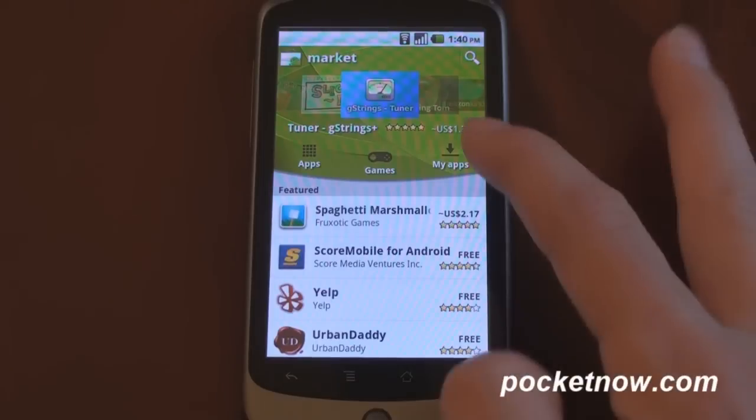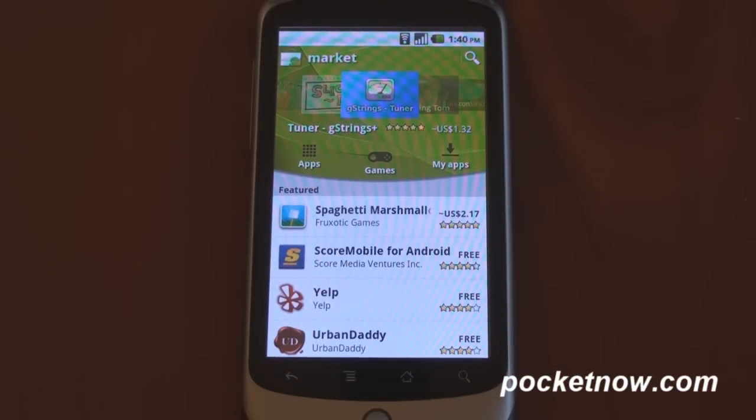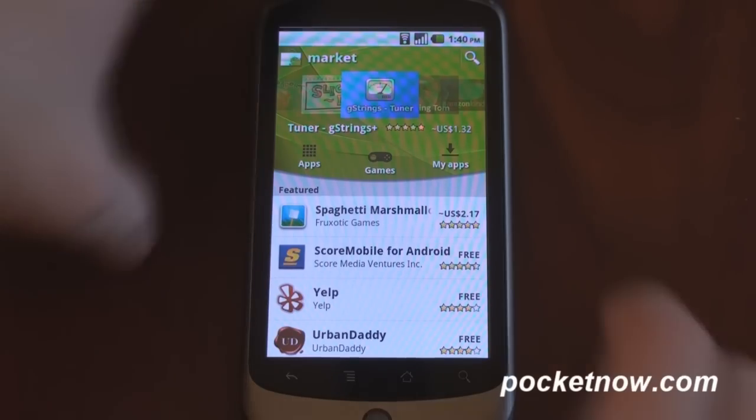This new interface features a scrolling carousel at the top. It's got this kind of curved theme that you find on the Nexus S. If you go to the Nexus S website, it's all about this curvature of the screen, and they kind of bring that forth here in the marketplace.